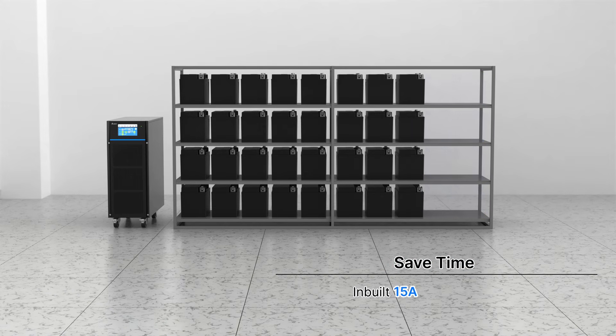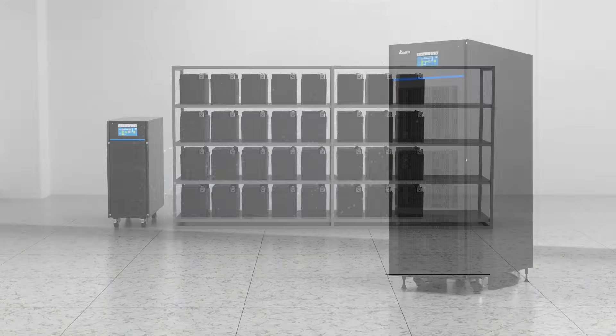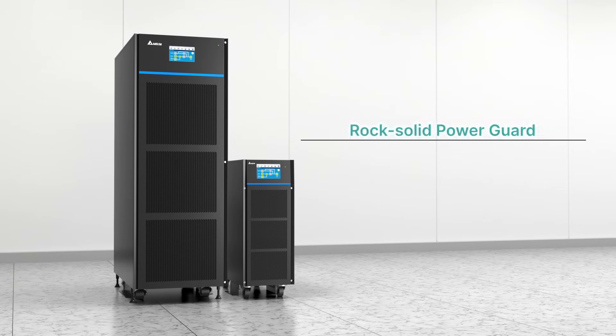The built-in 15A charger at no additional cost increases charging capacity by 67%. Easier maintenance is supported with front access and easy swappable battery replacement.